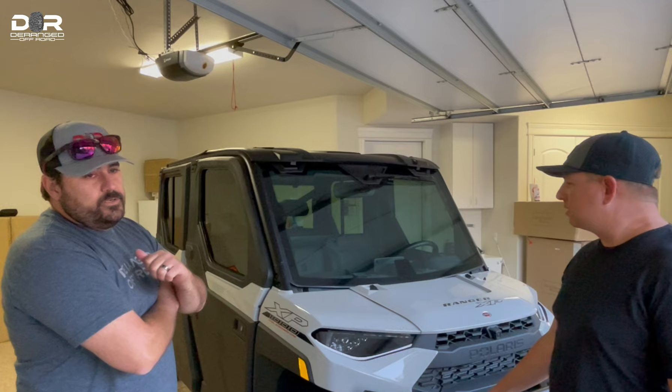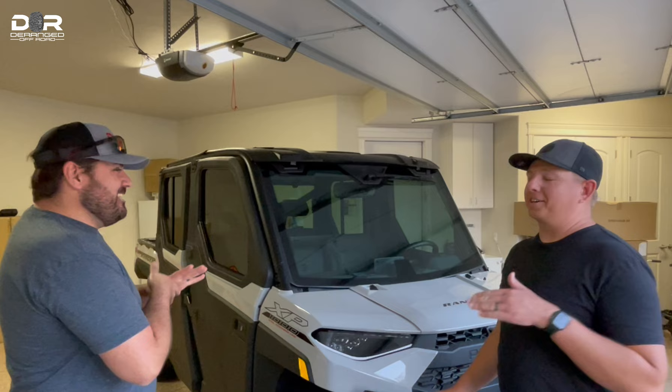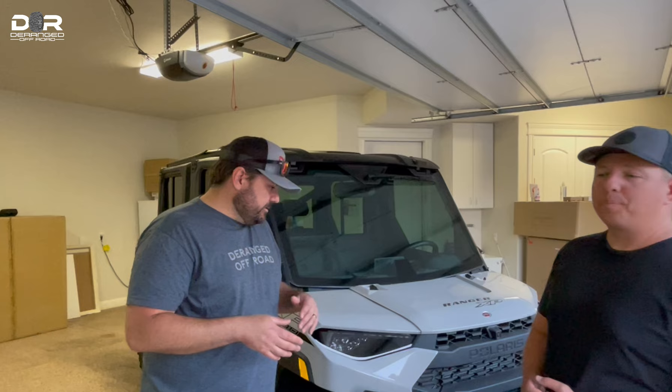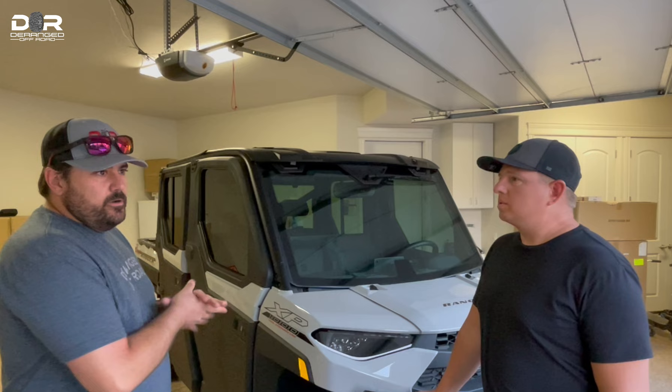I wouldn't say Dustin beats on his machines, but he's not afraid to go ride them — it was getting well used. Tonight we want to jump in and talk about his new Trail Boss. This is quite the upgrade from his 900, talked into by Garrett, Dave, and Joe at Deranged. He really wanted to go with Polaris again because the other one was so reliable.